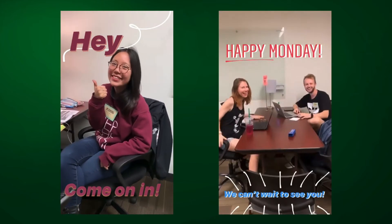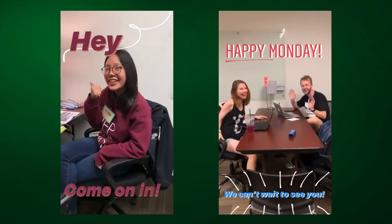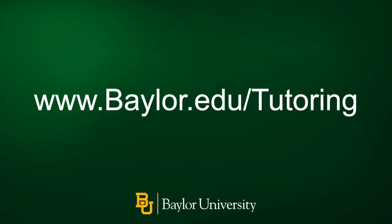And their amazing service is free of charge to all enrolled Baylor students. You will find the most current info about our services on our website at www.baylor.edu/tutoring.